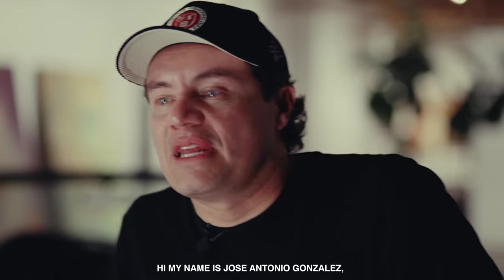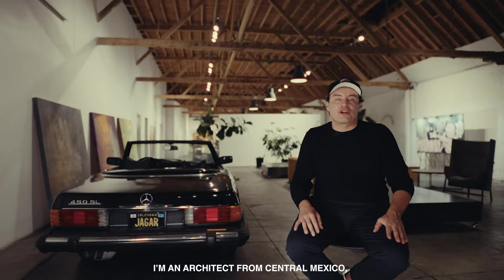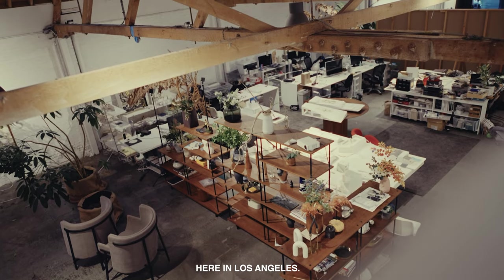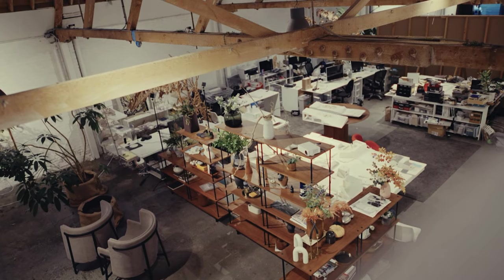Hi, my name is Jose Antonio Gonzalez. I'm an architect from Central Mexico, Puebla, and I'm the CEO and director of Jaeger Architecture here in Los Angeles.